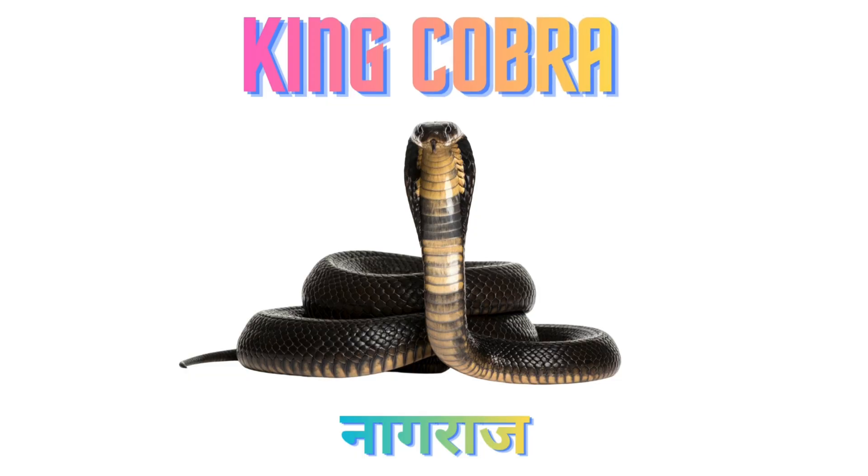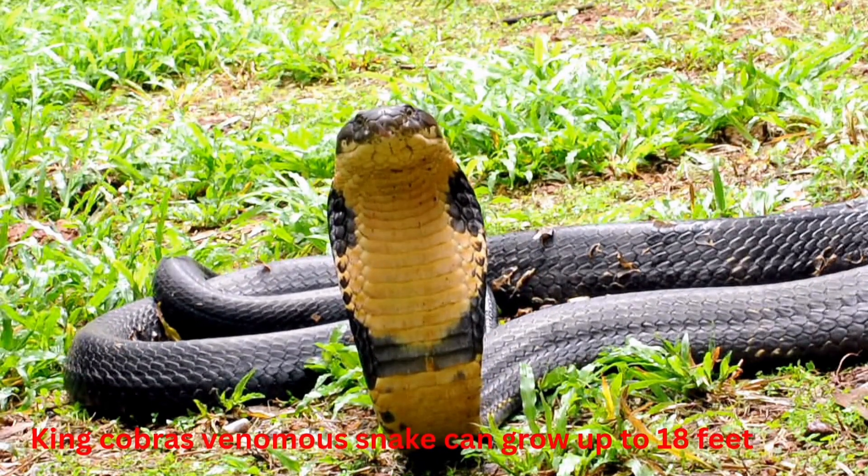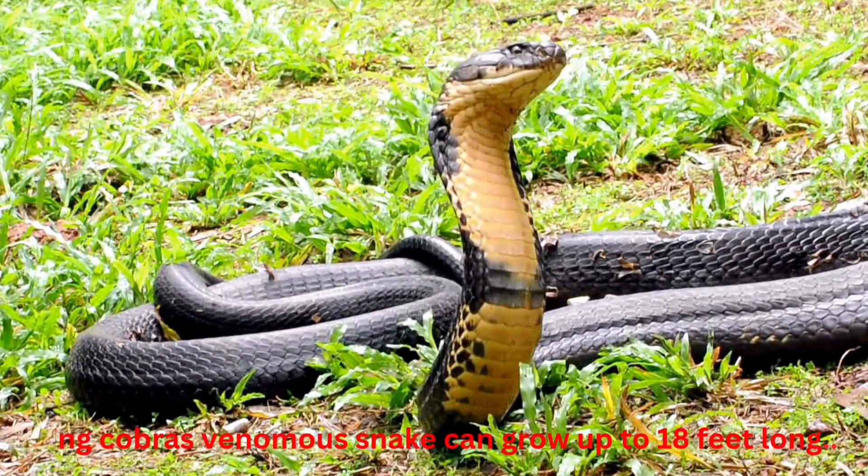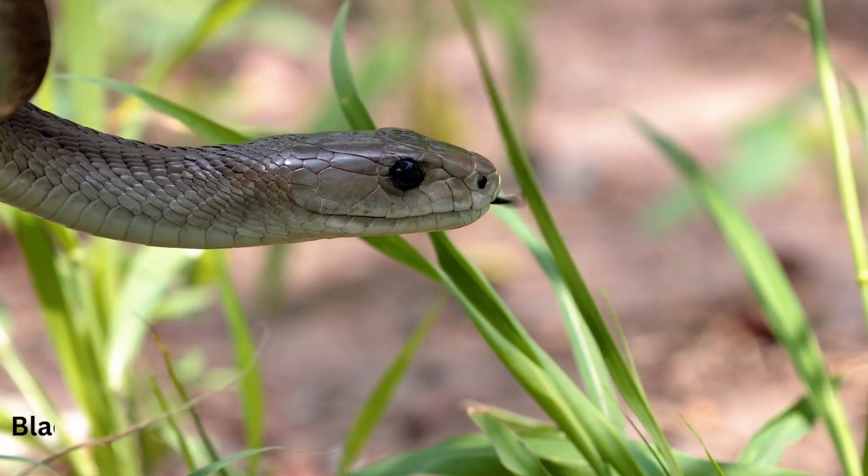King Cobra. King Cobras can grow up to 18 feet long. Black Mamba. Black Mambas are extremely fast and one of the deadliest snakes.